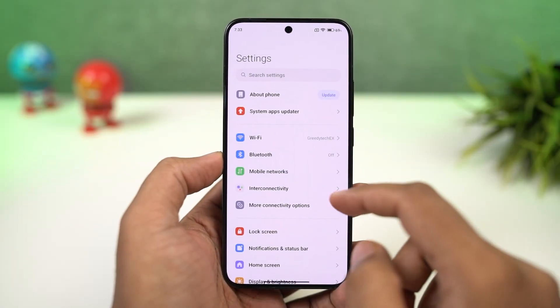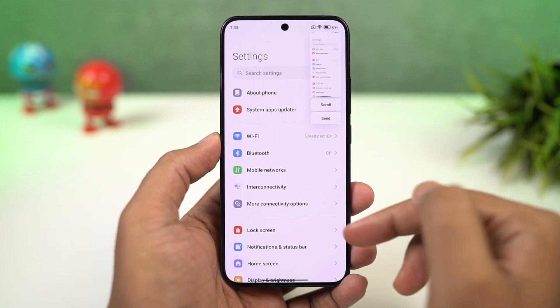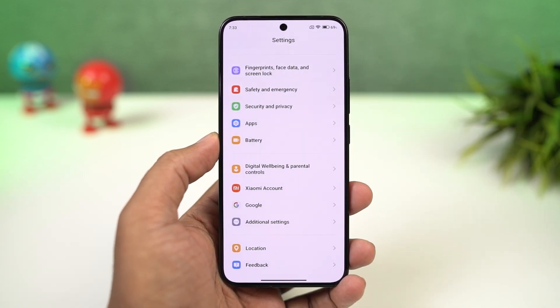Next, I'm going to show you how to take a longer screenshot. To take a longer screenshot, first we need to take a regular screenshot — you can either use the buttons or the gesture. Once you take a screenshot, you'll see a small pop-up preview. Just tap on scroll to start taking a long screenshot.